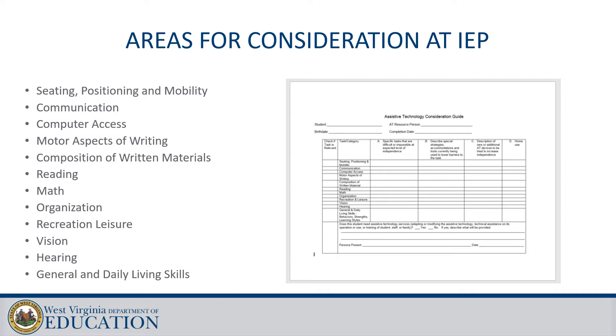There are 12 areas of assistive technology that should be considered at the IEP depending on the needs of the student. For complex students, there's a consideration form in the guidance document to help guide your discussions. The use and selection of assistive technology should be a team process where all team members, including you and the parent, agree with the AT that should be tried to address the barriers students are facing in the preschool setting.